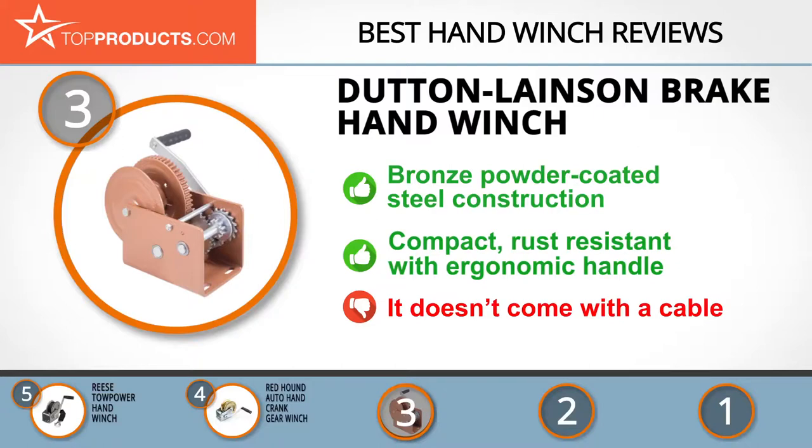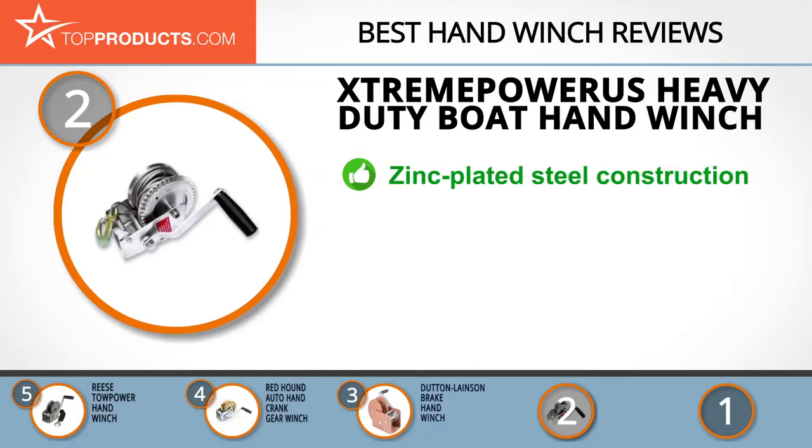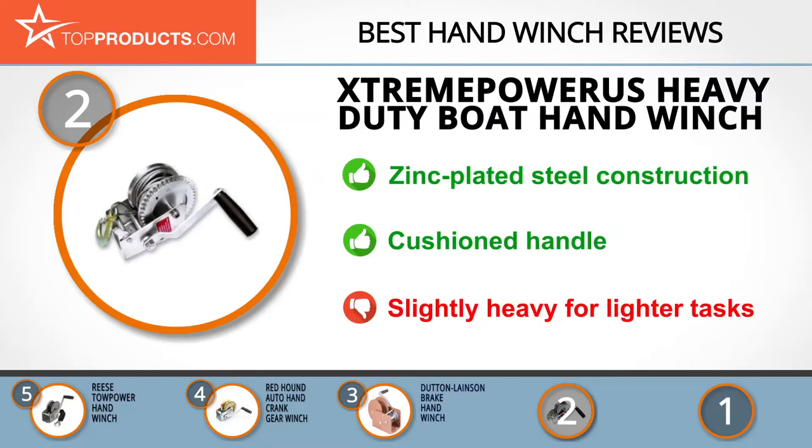At number two is the Extreme Power US heavy-duty boat hand winch, our pick for best value. Extreme Power US uses technology to build products that help consumers achieve their work and play projects safely and efficiently. This versatile boat hand winch has two speeds and a maximum load capacity of 2,500 pounds. It features a strong zinc-plated steel frame that is shiny and rust resistant, with a cushioned handle for added comfort. It also comes with a 33-foot braided cable attached to a heavy-duty steel hook. On the downside, this hand winch may feel a bit heavy for lighter tasks.